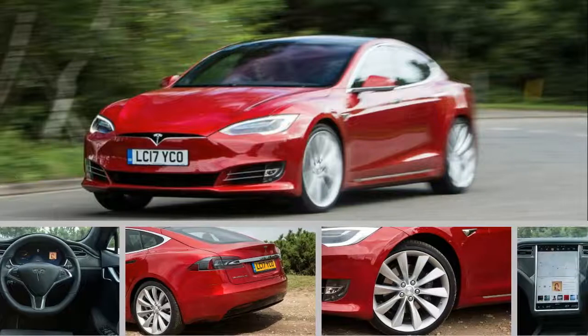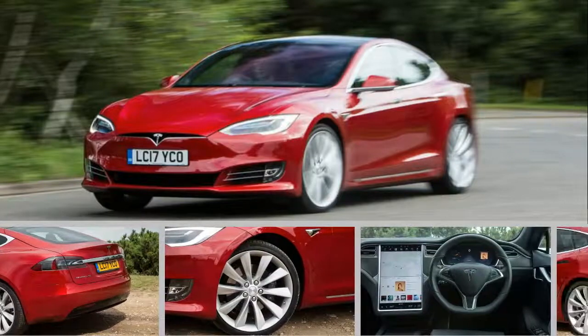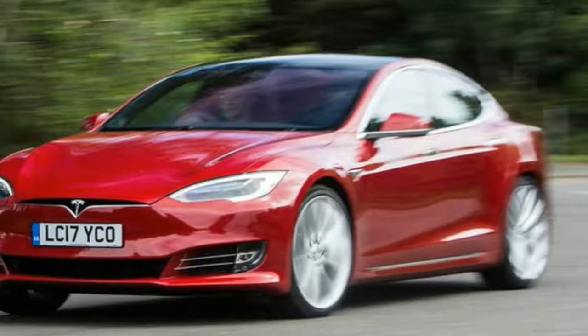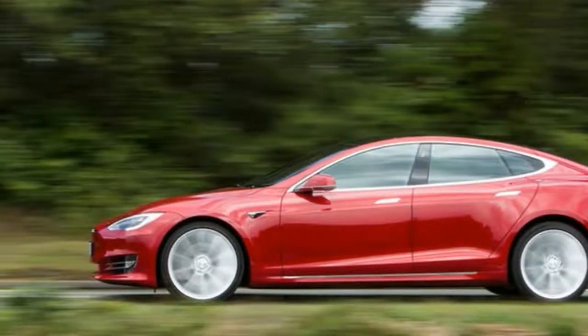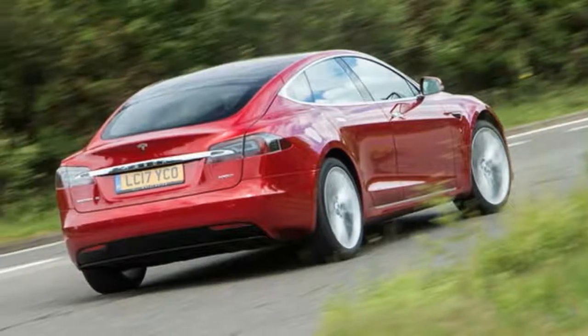It's almost exactly the same as a regular Model S, just with more range. That headline-grabbing figure of 393 miles is a little optimistic for real-world use, but 320 miles should be comfortably achievable if you rein in your right foot — and 320 miles is a long way.